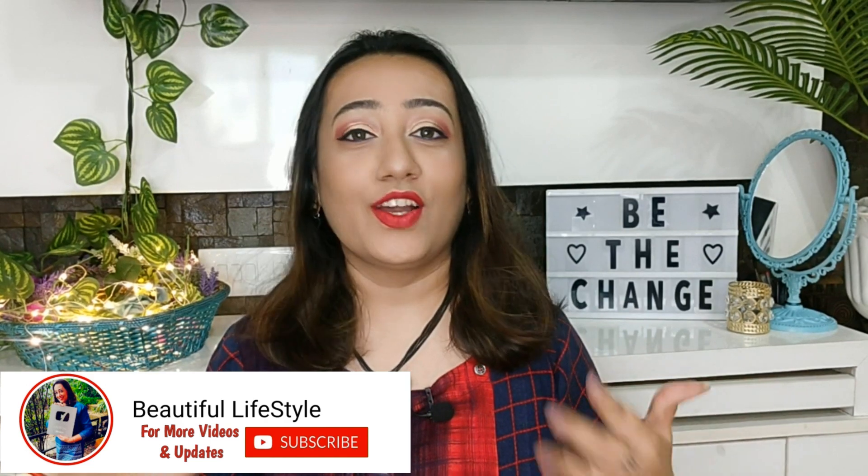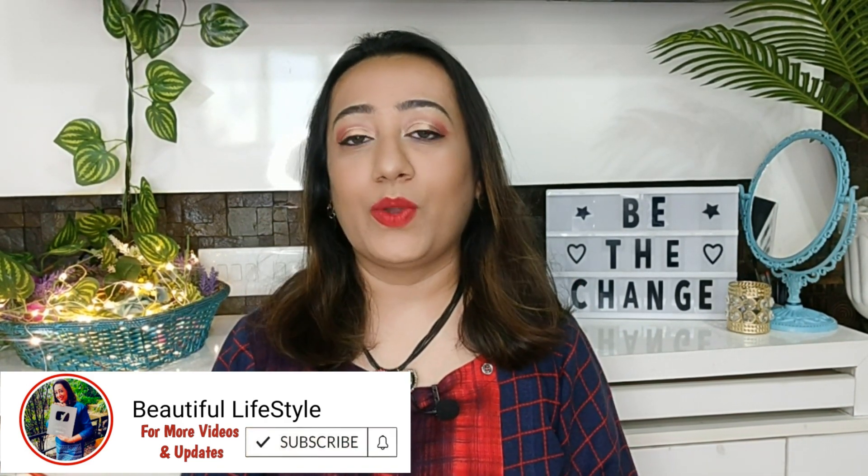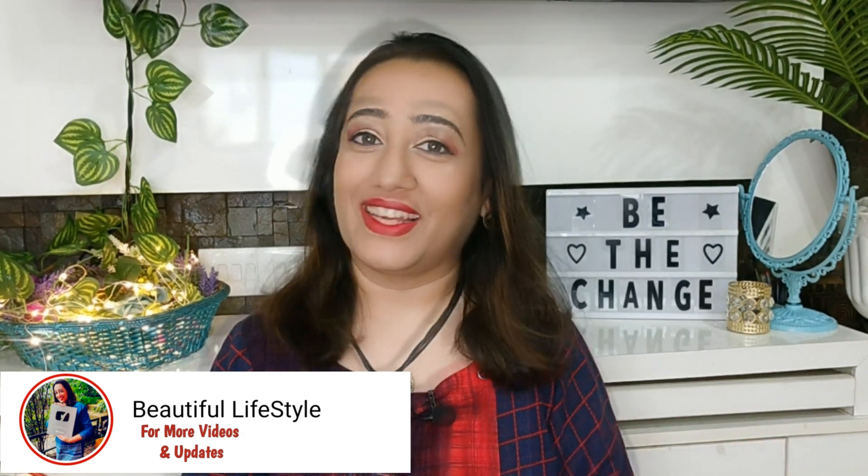But before starting, friends, I have a small request — if you want to stay connected with my channel, please subscribe for more interesting videos on beauty, lifestyle, and health-related topics. And if you like the video and find the information good, please like and share. So let us quickly get started.